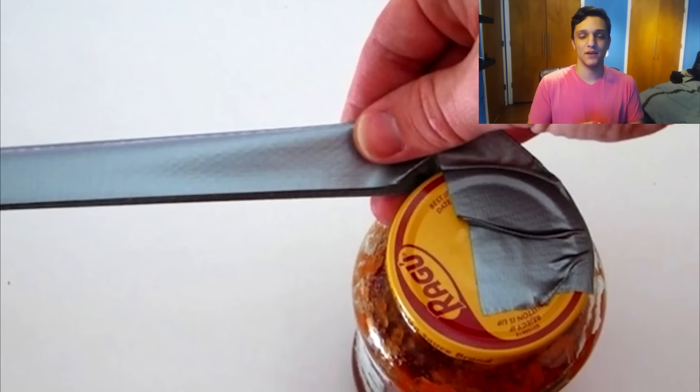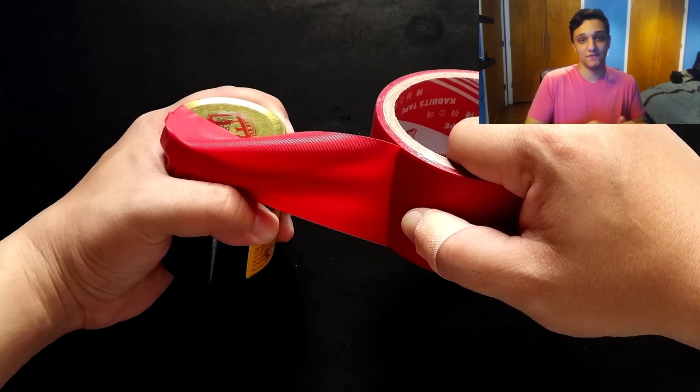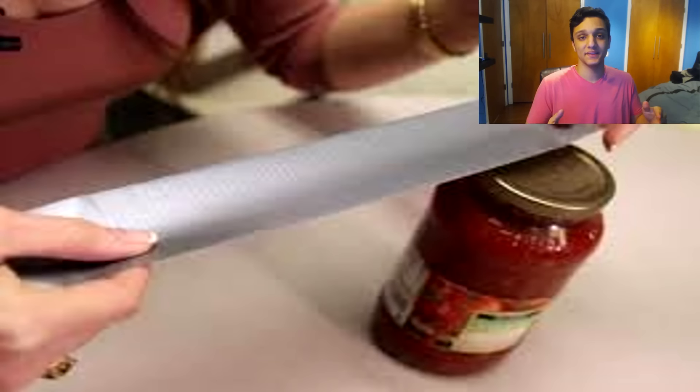With this next life hack, all you need is duct tape. If you're having trouble opening a can, tape the duct tape onto the lid and just start pulling — you'll eventually open the can. The duct tape is really strong, so if you have the force to do it, you can open the can with ease. I didn't know about this one and I'm definitely going to use it since I'm not great at opening cans.